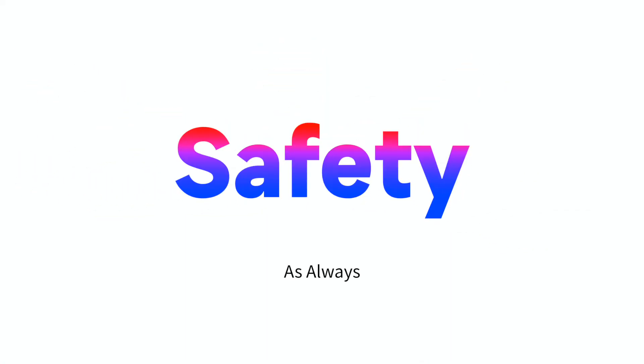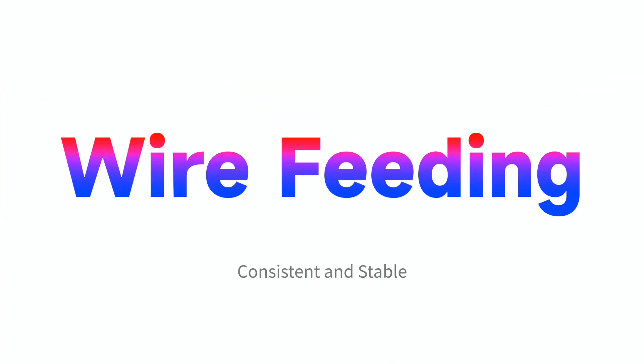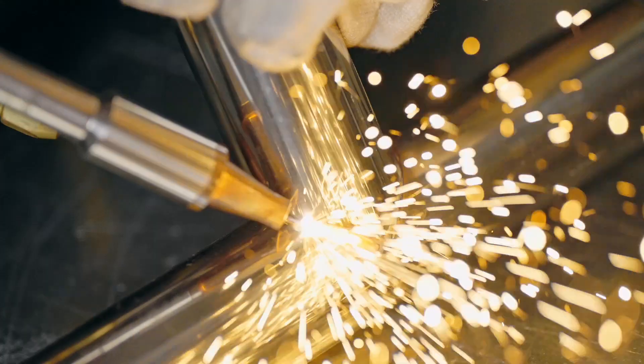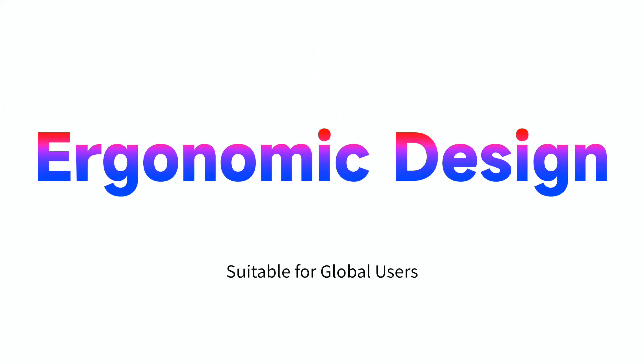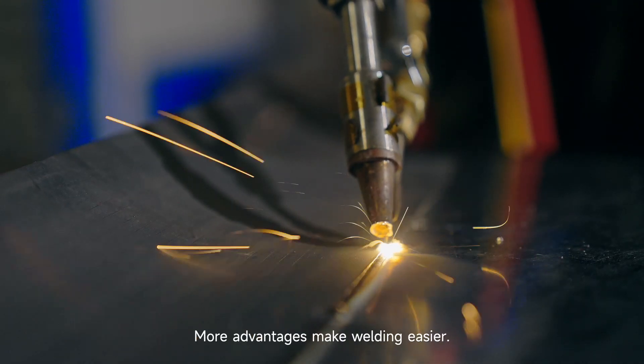Safety as always. Wire feeding is consistent and stable. Suitable for various materials, with a more comfortable grip and ergonomic design suitable for global users. More advantages drive transformation — more advantages make welding easier.